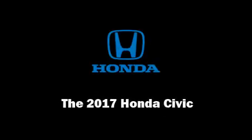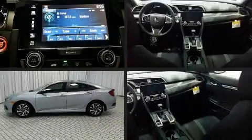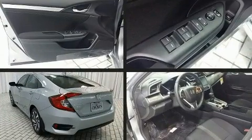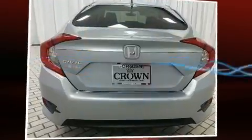Introducing the 2017 Honda Civic. This four-door, five-passenger sedan offers the features and options for which you've been searching. It features an automatic transmission, front-wheel drive, and a two-liter four-cylinder engine.